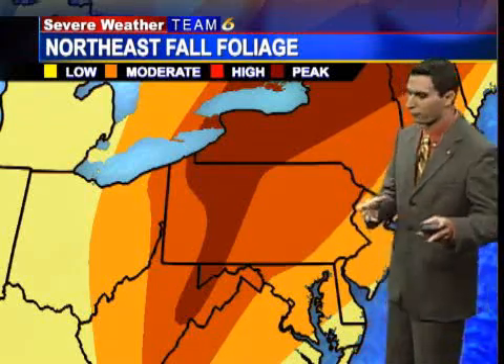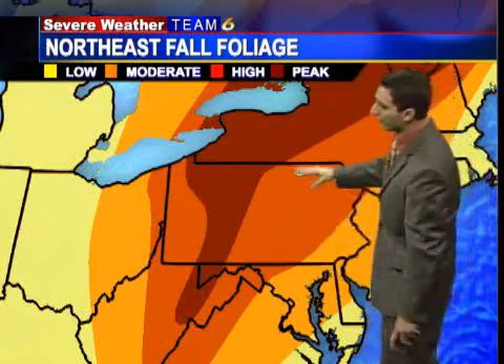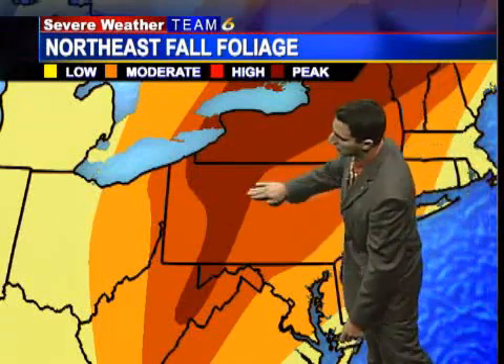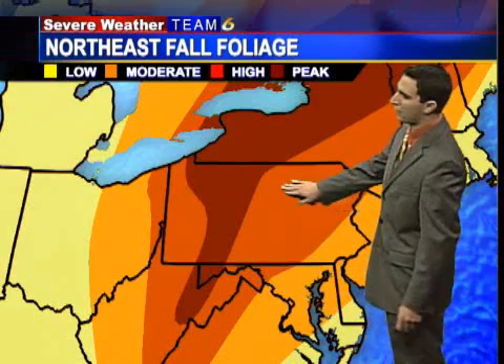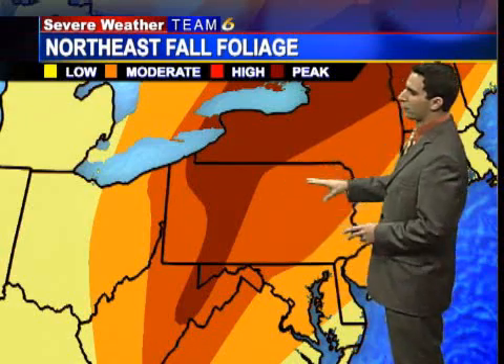It's that time of year — leaves changing color all across the Alleghenies. The fall foliage map is showing us that we are in peak color conditions across parts of the Alleghenies. Where we're not seeing peak conditions, we're just a week, maybe two weeks shy of it with those high color regions. So beautiful colors out there.